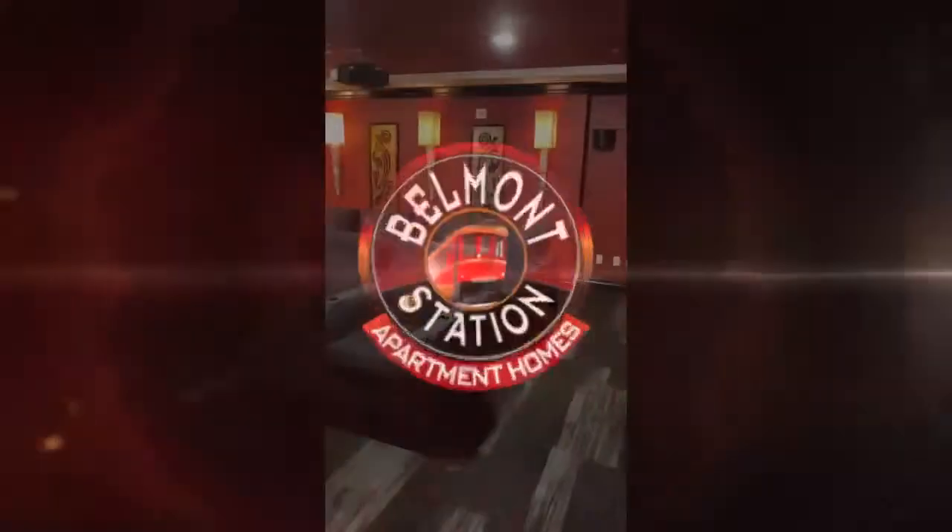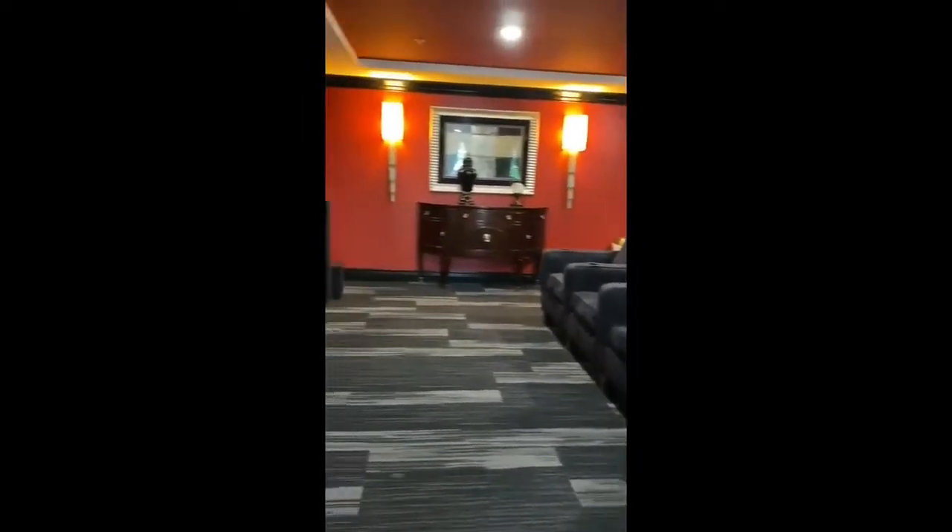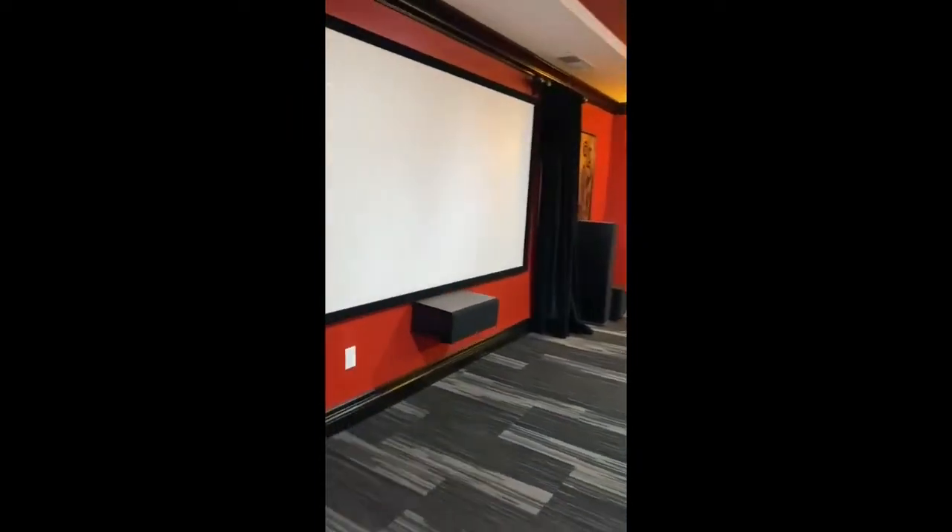Welcome to Belmont Station. Our media room features movie theater chairs and a 72-inch screen that is powered with Apple TV. This area can be rented to have private viewing parties.